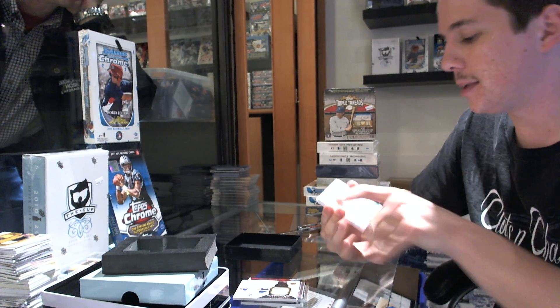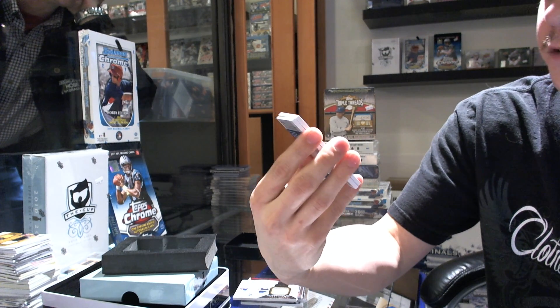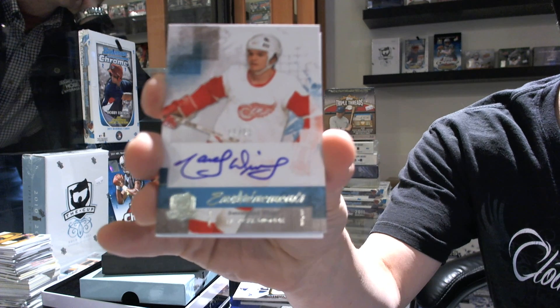We've got an insurance autograph, number 15 of 50 for the Detroit Red Wings — Marcel Dionne.